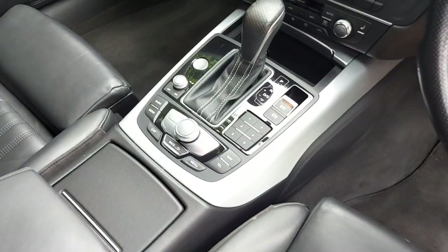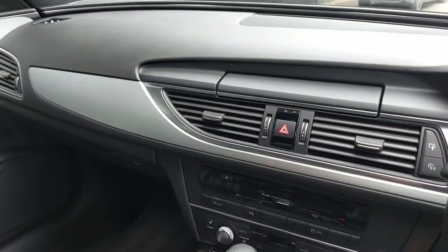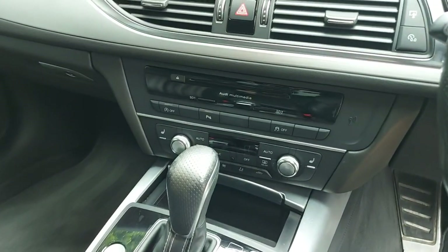This car also features keyless start — it's very easy to just keep your key in your pocket and then press the button to start the car. Heated front seats.